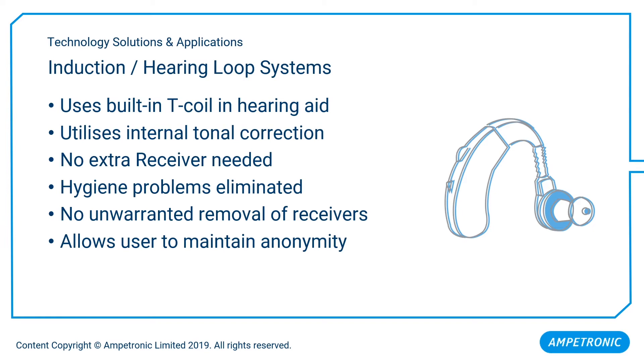An assistive listening system is typically employed to address these issues, the most common of which is an induction loop system. An induction loop system is intended to use the hearing aid, which ensures that the sound is tailored to the user's requirements. There are no receivers necessary, although they should be kept in stock for people who want to use the system but don't have a telecoil. But most hearing aids have a telecoil built into them, approximately 80% of all hearing aids globally.